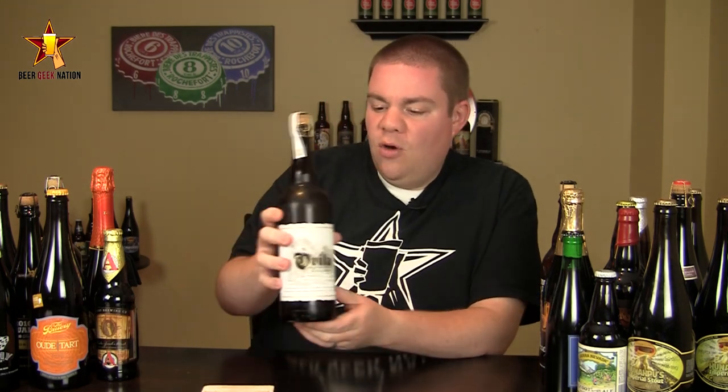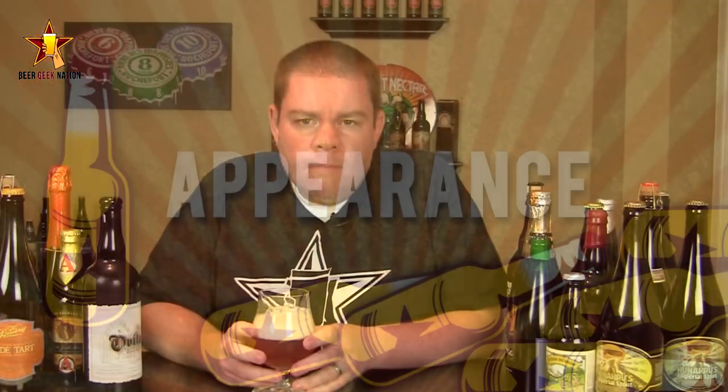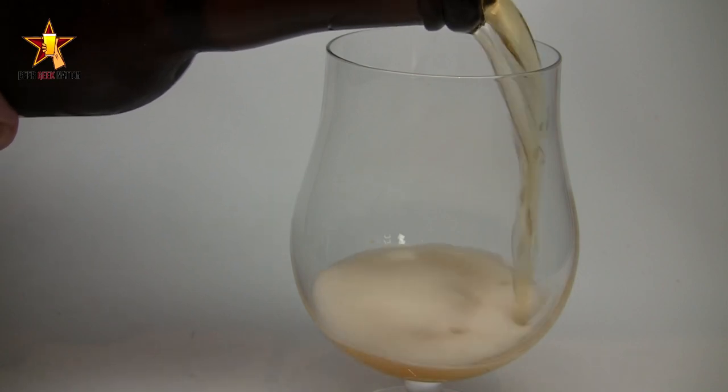Already looking like a good sign — very classic to the Belgian golden style, one of my favorite styles. Let me get this into a glass so you guys know how it smells and tastes, and I'll give you the final verdict on the Sierra Nevada Ovila Belgian Style Golden.